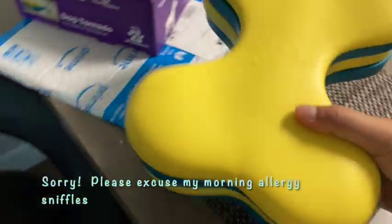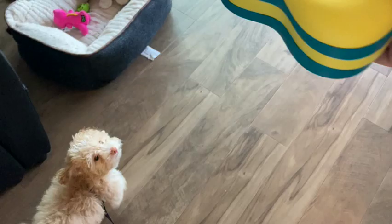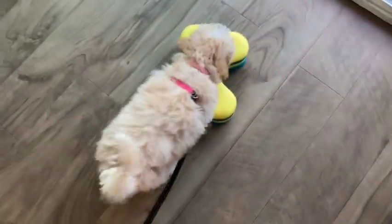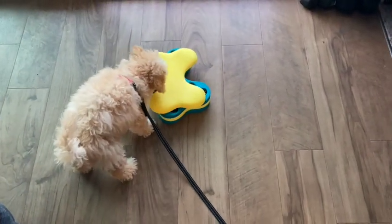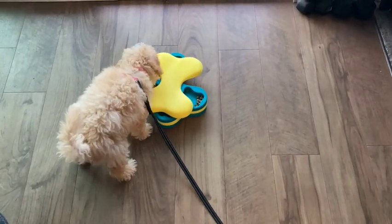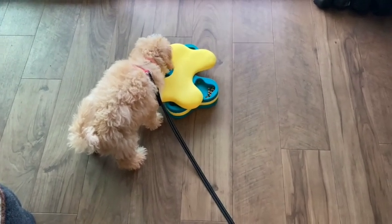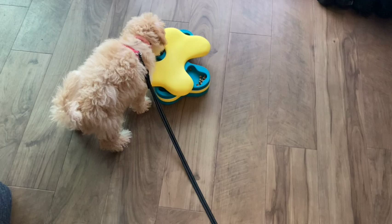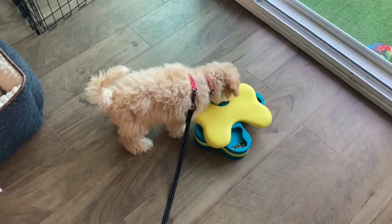Very excited. She's hungry — look how excited she is. Alright, you can try this out. See if she can figure it out. I'm not sure she's kind of got it figured out already. Impressive. We're also doing some leash training, so she's wearing the leash just to get used to it.